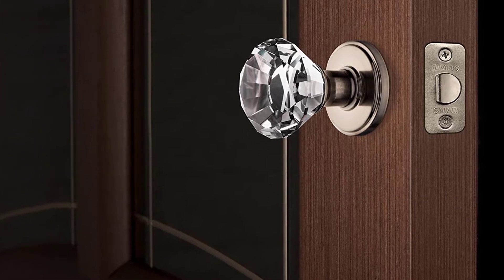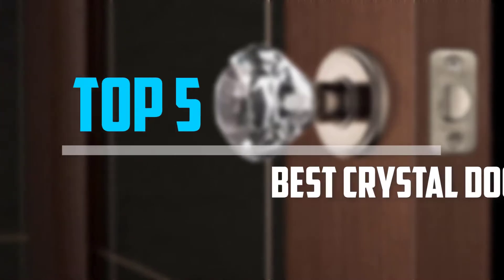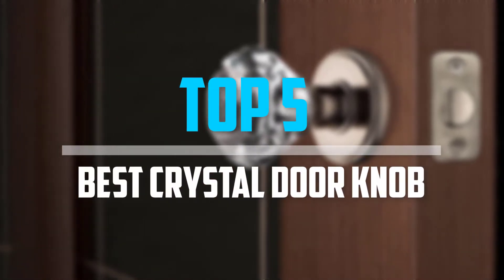Are you looking for the best crystal doorknob in your budget? In today's video we break down the top 5 best crystal doorknobs that are available on the market.